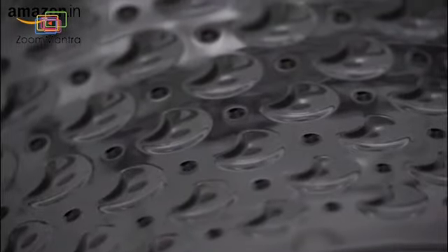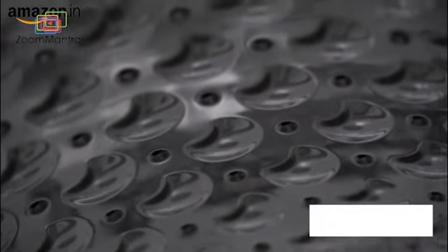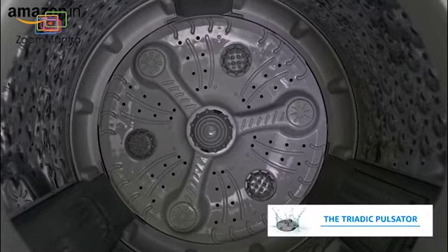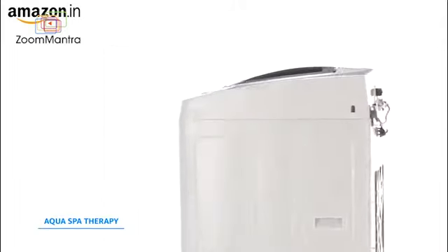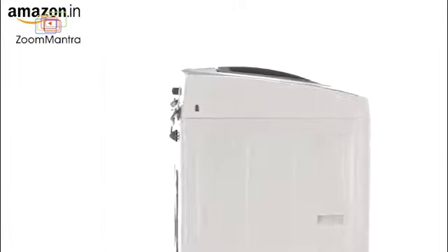By forming a soft water layer around your clothing, it protects them with its moon drum design. Powerful swirl jets and the mechanical centre punch action allow this washing machine to be tough on stains but gentle on fabrics. Your clothes can have a spa treatment at home with programs designed to wash them with superior care.